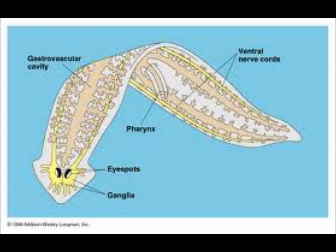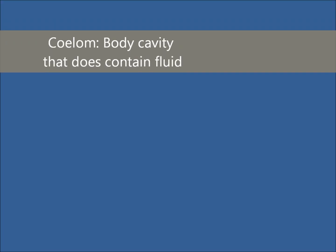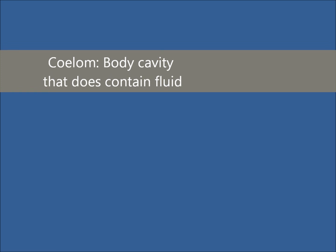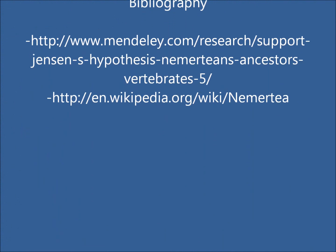Ribbonworms are believed to be the descendants of flatworms due to their acoelomate bodies, which means that their bodies do not contain any fluid. There is controversy on this, some saying that there is evidence of coelomate bodies, meaning that they do contain fluid. But researchers don't know for sure, because ribbonworms have soft bodies, and with their soft bodies it's nearly impossible to form fossils. Without these fossils, it's hard to say what exactly ancient nemerteans looked like.